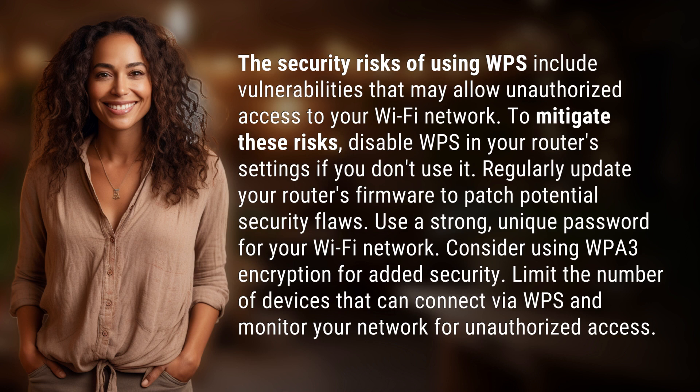Regularly update your router's firmware to patch potential security flaws. Use a strong, unique password for your Wi-Fi network. Consider using WPA3 encryption for added security. Limit the number of devices that can connect via WPS and monitor your network for unauthorized access.